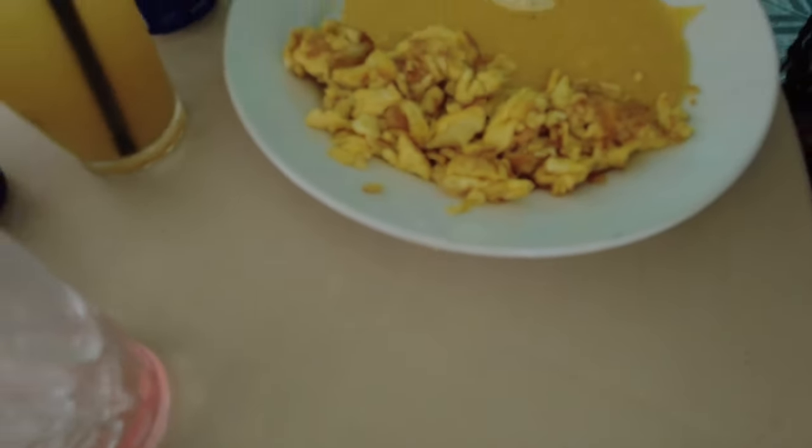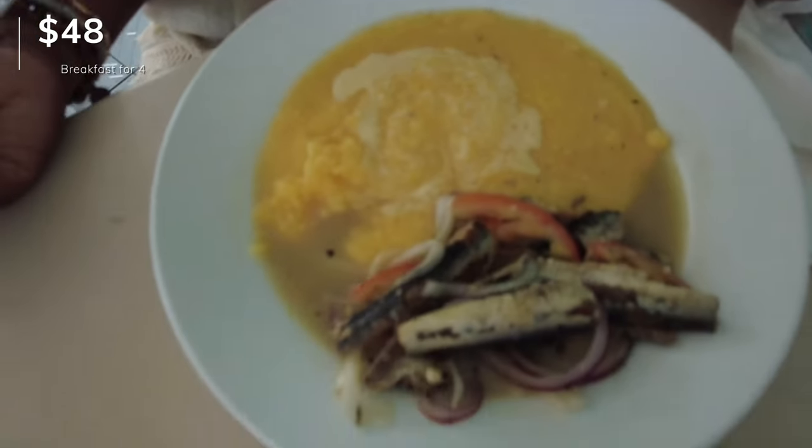Olivia kept it simple — she got scrambled eggs and grits. Mother-in-law got the sardine salad with grits, which is kind of like a tuna salad. It had lime so it was a little different. But pretty good overall.